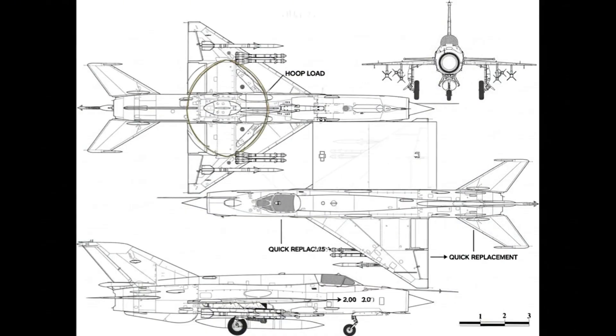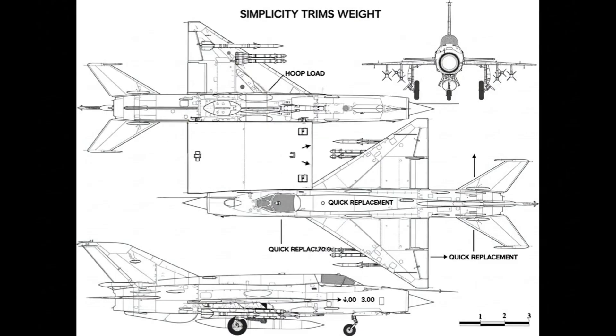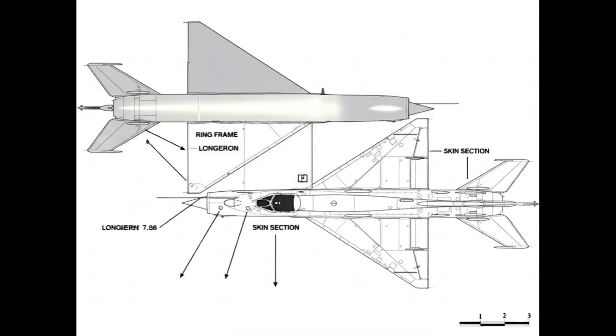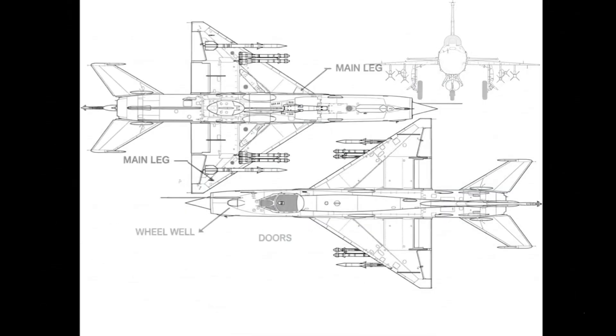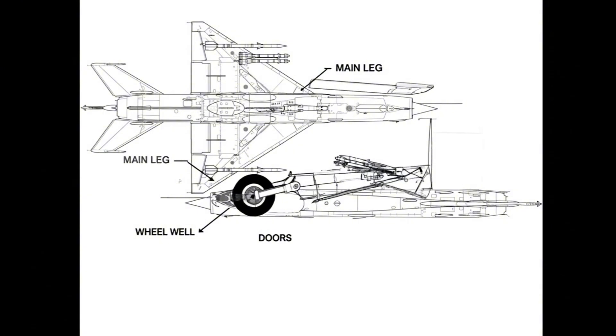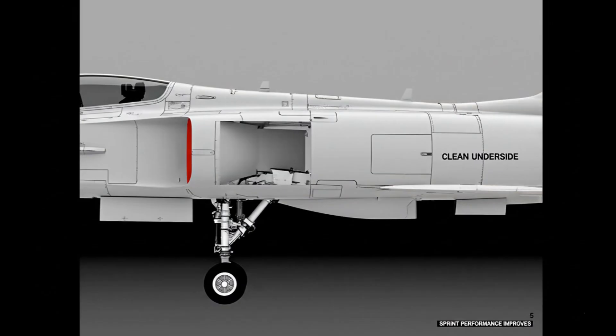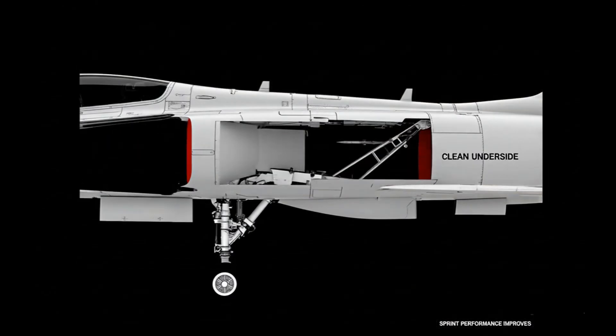Ring frames carry hoop loads; longerons take longitudinal stress. Simplicity trims weight, and repair teams replace sections quickly at dispersals. Main legs fold inward, wheels stow tight in the thin wing. The clean underside lowers drag, and sprint performance improves after retraction.